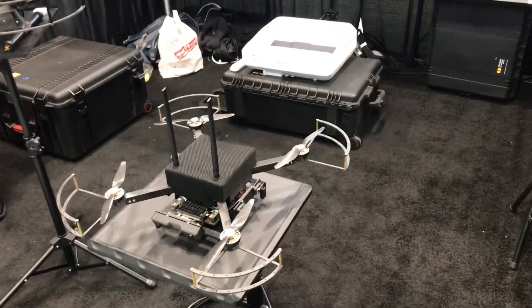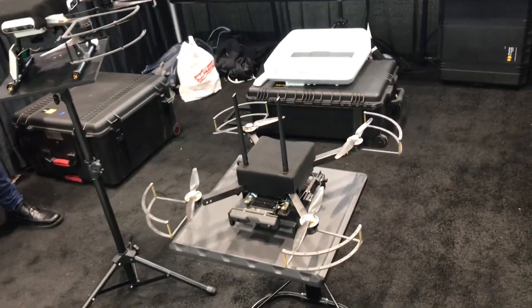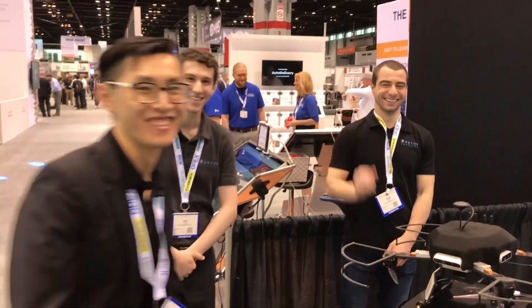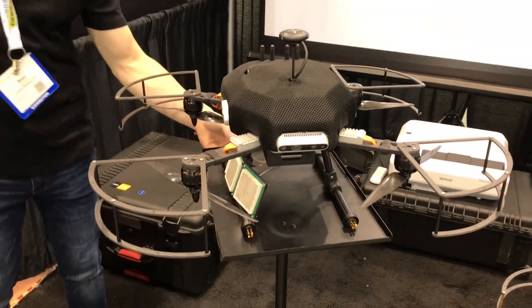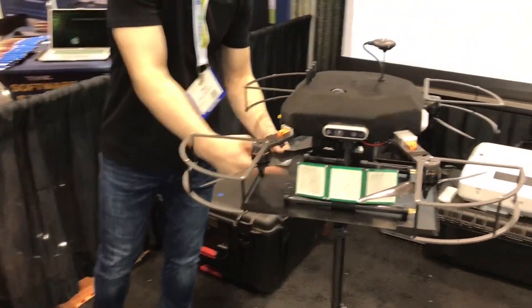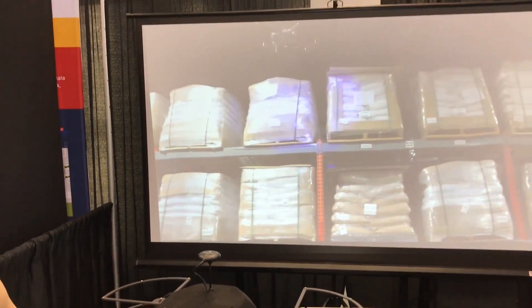I'm at Corvus Robotics looking at a drone specifically used for cycle counting in warehouses. You can see on this screen the drone working — it scans the pallet location. This little beauty flies around and can either scan barcodes or RFID tags. In the background you can see one-deep pallet racking, and it works quite well in that configuration.